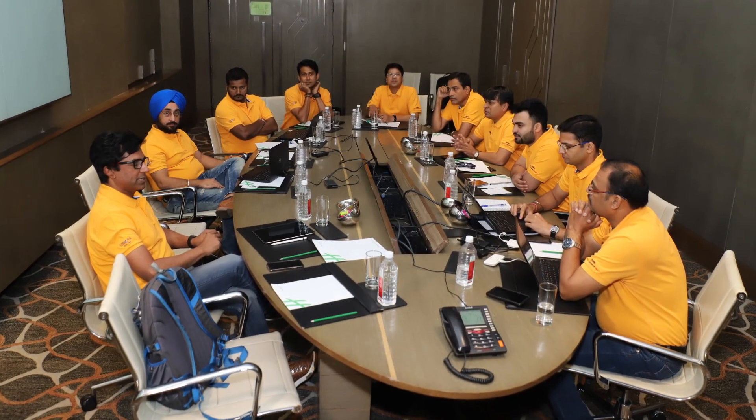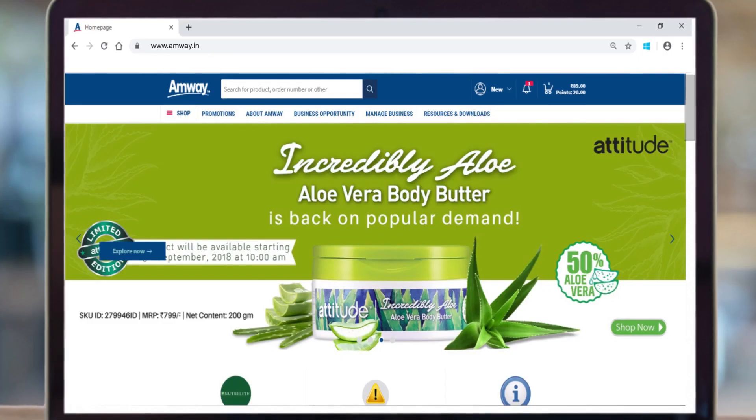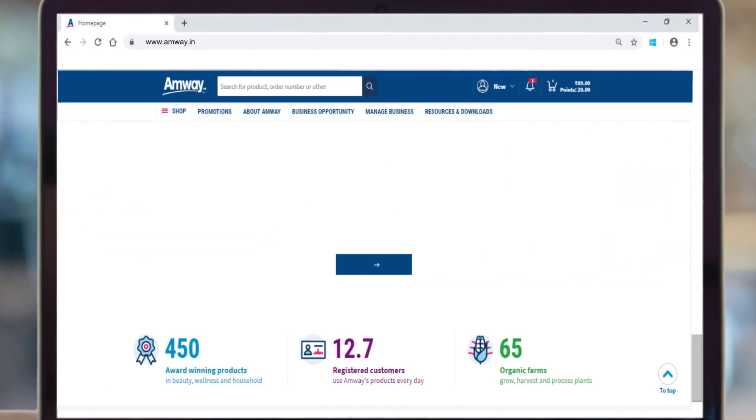Amway business leaders have been an integral part of designing and building the website, and their valued inputs have helped in shaping the new solution and making it a world-class one. This versatile and modern solution has been designed to meet multiple requirements of Amway direct sellers and preferred customers to enhance overall business experience.